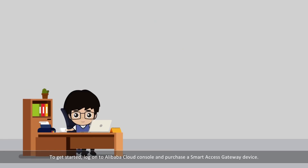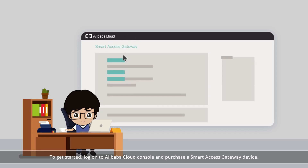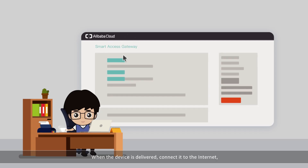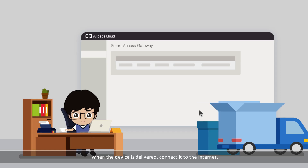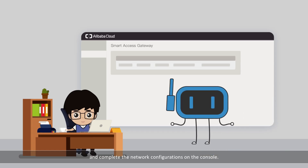To get started, log on to the Alibaba Cloud console and then purchase a Smart Access Gateway device. When the device is delivered, connect it to the Internet and complete the network configurations on the console. You then have secure, reliable access to the cloud for your office.